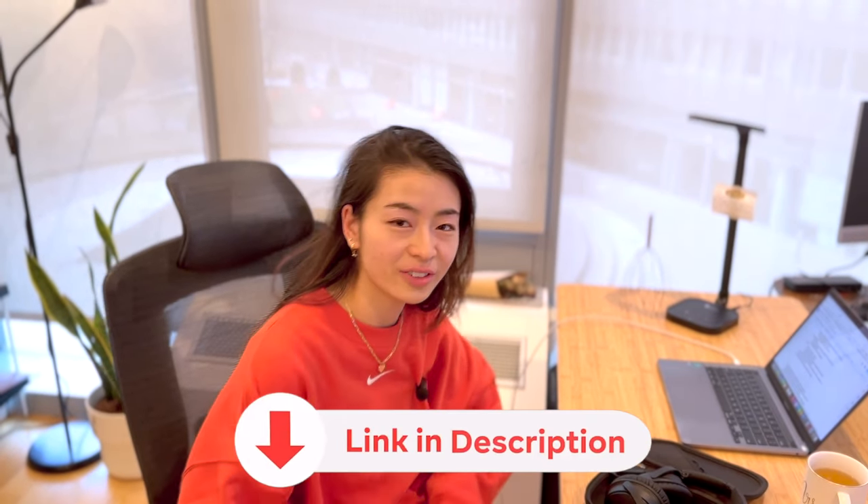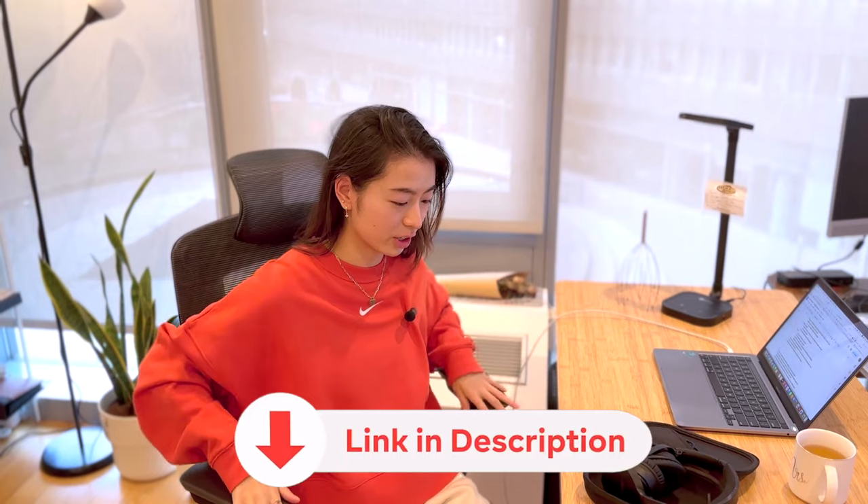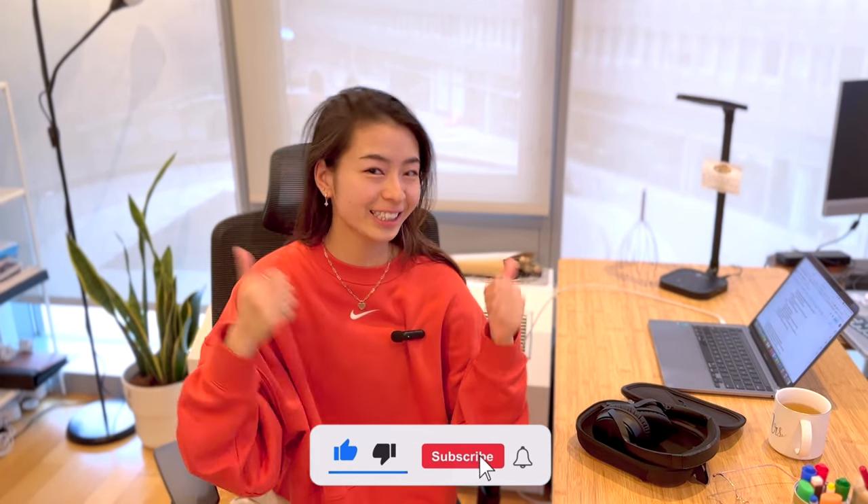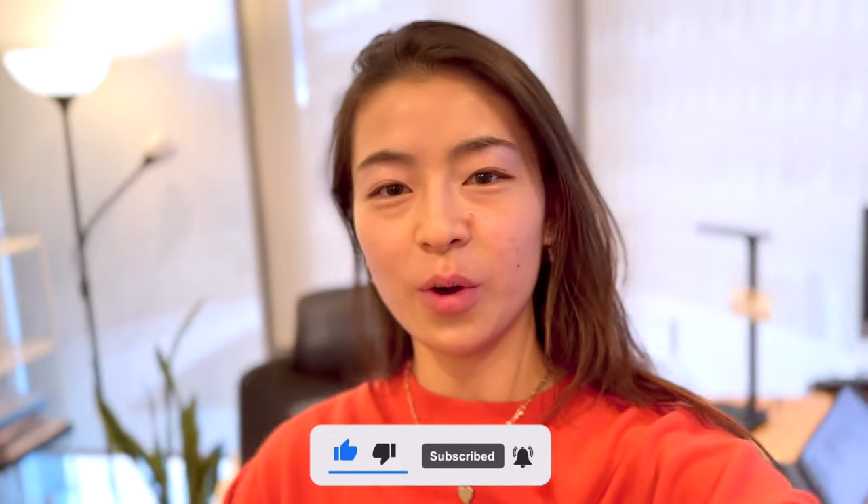Let me know if you like this style of video by commenting below. Remember to check out the description for helpful links like FlexiSpot's ergonomic desk and chair. Give me a like and I'll see you in the next one. Thank you to my wonderful filmer Sean, whose arms are tired now!